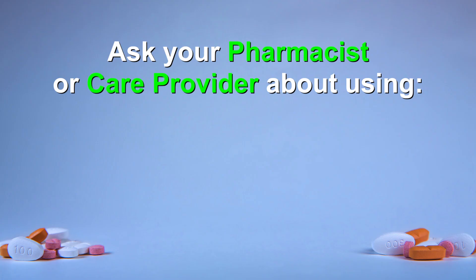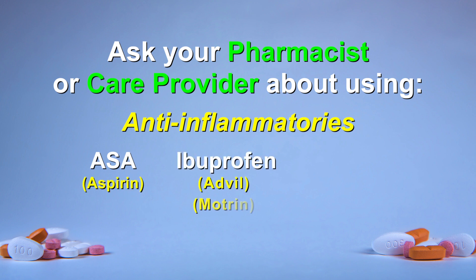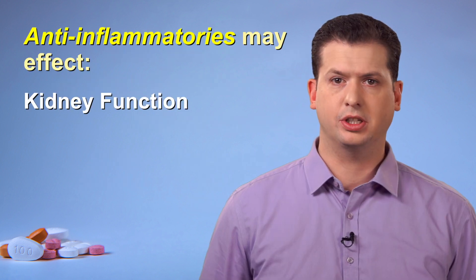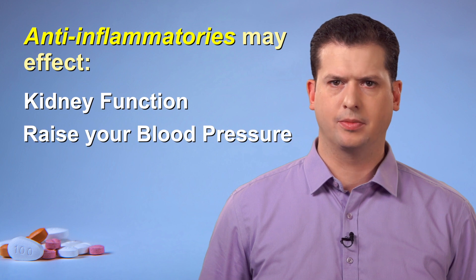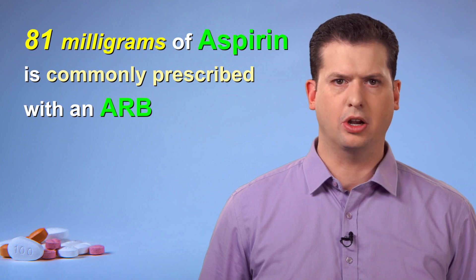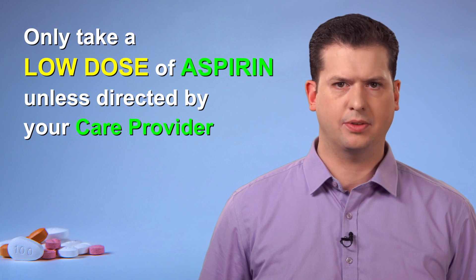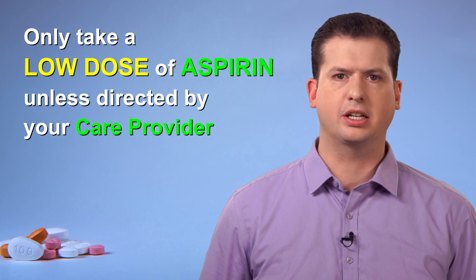As with other medications, there could be important interactions with other products that your care provider should be aware of. Ask your pharmacist about using an ARB with anti-inflammatories such as high-dose aspirin, ibuprofen, or naproxen. These pain medications, often purchased over the counter, may affect kidney function, raise blood pressure, and worsen heart failure. Note that 81 milligrams of aspirin is commonly prescribed with an ARB in certain situations; however, do not take any more than a low dose of aspirin unless otherwise directed by your care provider.